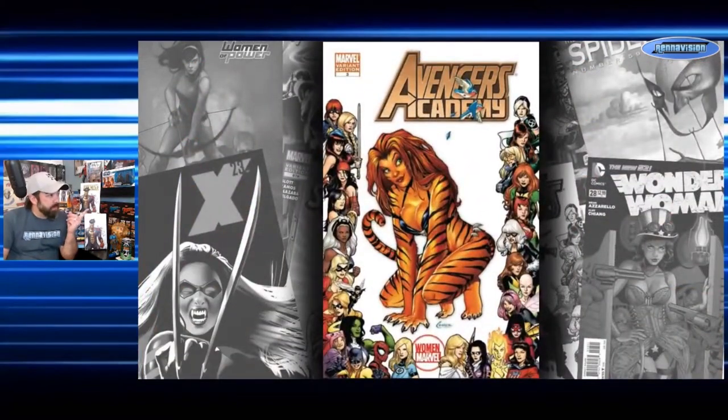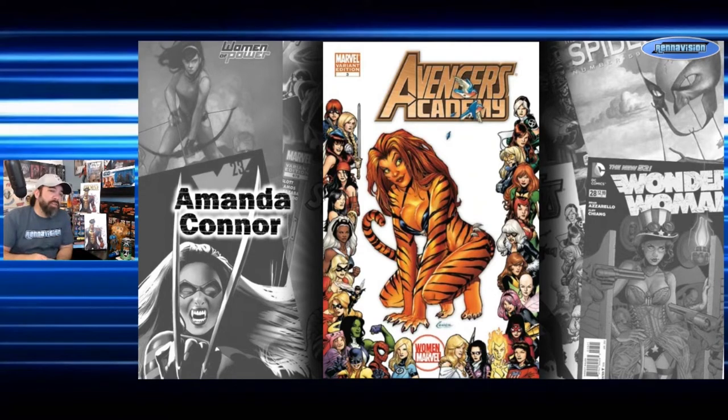Our first book is Avengers Academy number three — a pretty cool Tiger cover by Amanda Conner. I'm not giving print runs on these because some are incentives and some aren't. The incentives are 1-in-15, so they're not a very high threshold — shops didn't have to order a lot to get them. There are probably going to be a couple thousand copies of most of these books, especially since these are bigger titles.